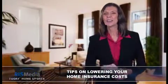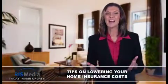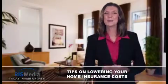Welcome to today's home update. I'm Ingrid. The cost of homeowner's insurance can vary by hundreds of dollars. Here are some tips from the Insurance Information Institute that could help you save big.